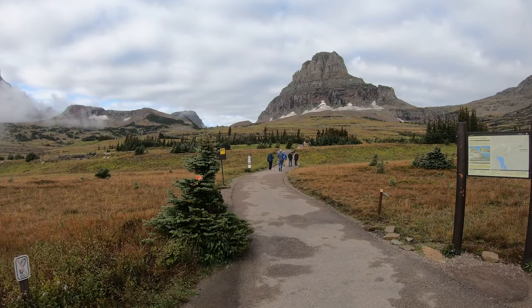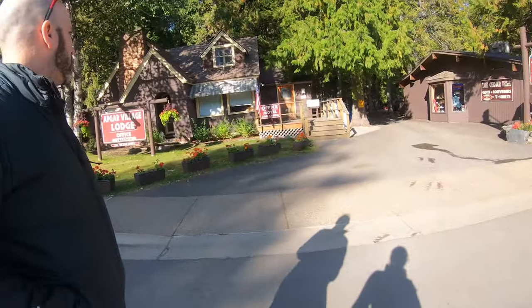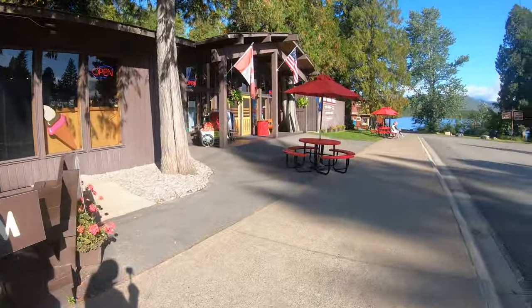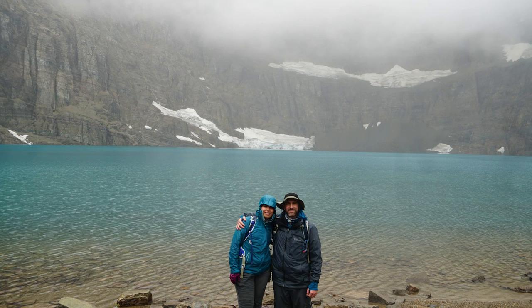Unfortunately, Hidden Lake Trail is not something we did because we were limited by time, but we'll leave some useful links in the description box if you're interested. That wrapped up our visit to Glacier National Park. We went back to Apgar Village to grab some souvenirs and send some postcards. If you found this guide to be useful, please give this video a thumbs up and subscribe to the channel. My name is Habiba, this is Trekking Pals, and I will see you very soon on a new adventure.